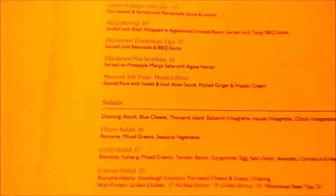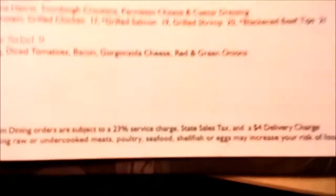It's called small plates, and it goes on down the list. They also charge a 23% service charge plus a $4 delivery charge.